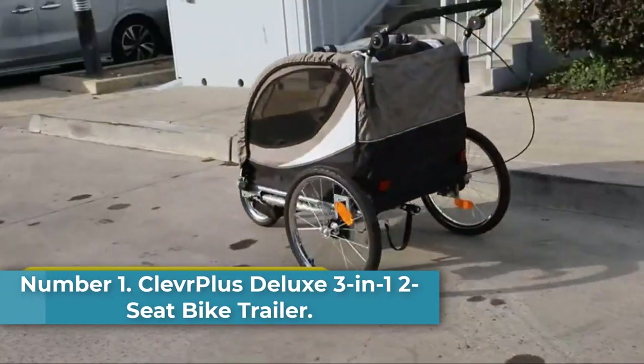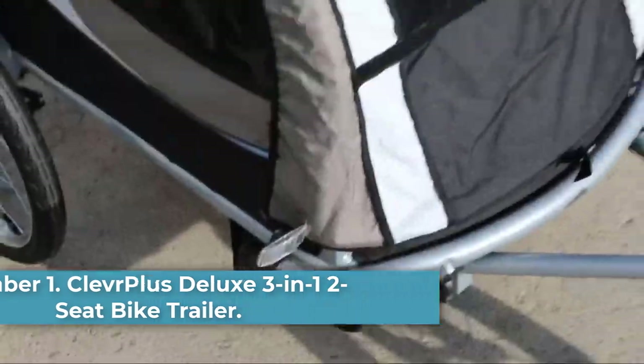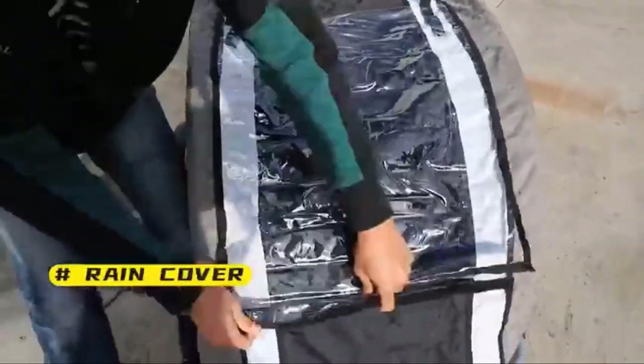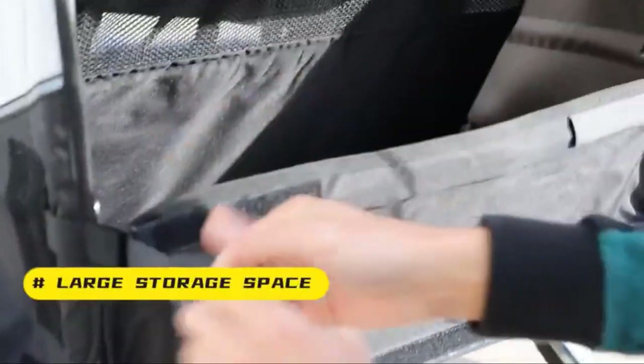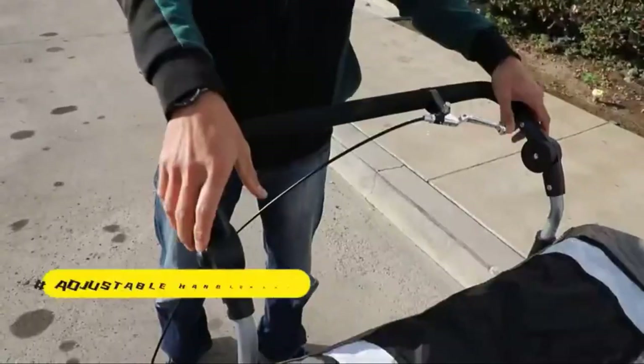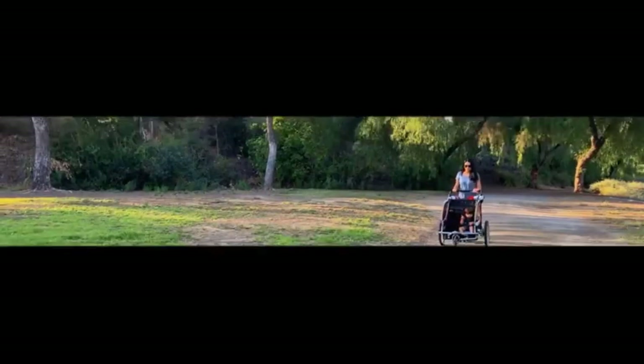Number 1. Best Overall Bike Trailer for Kids: Clever Plus Deluxe 3-in-1 Two-Seat Bike Trailer. It's tough to find a bike trailer that can meet the needs of many different families. We chose our pick for the best overall bike trailer for kids because of its versatility and performance. The Clever Plus Deluxe 3-in-1 Two-Seat Bike Trailer can do it all.